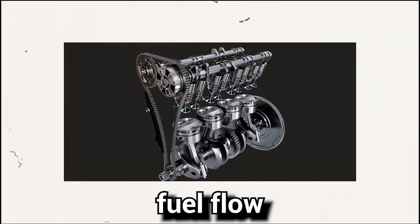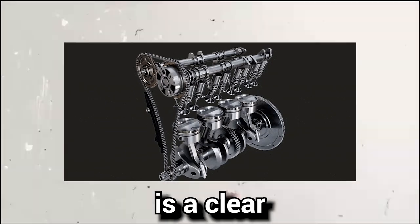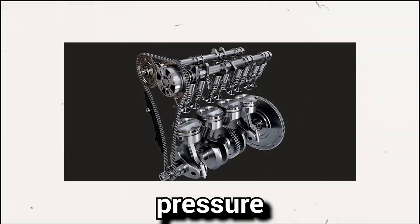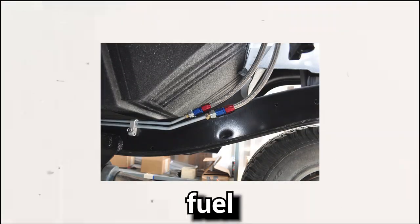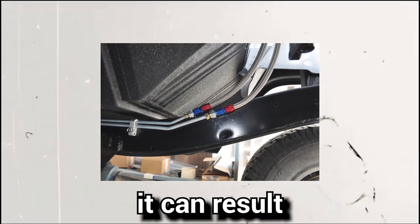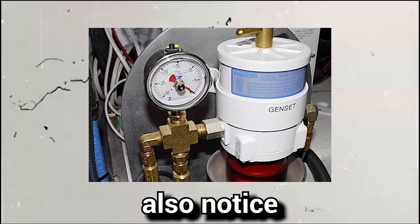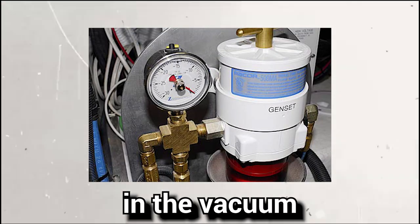Symptom number five: engine malfunction. Insufficient fuel flow — indicated by fuel leaking from the tailpipe — is a clear sign of a faulty fuel pressure regulator. When excess fuel overwhelms the fuel lines and overfills the exhaust system, it can result in fuel leaks from the tailpipe. Additionally, you may also notice the presence of fuel in the vacuum hose.